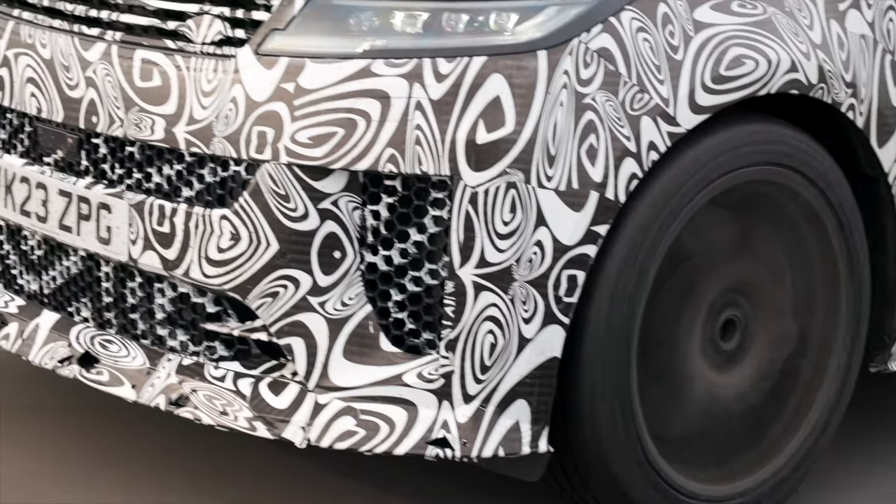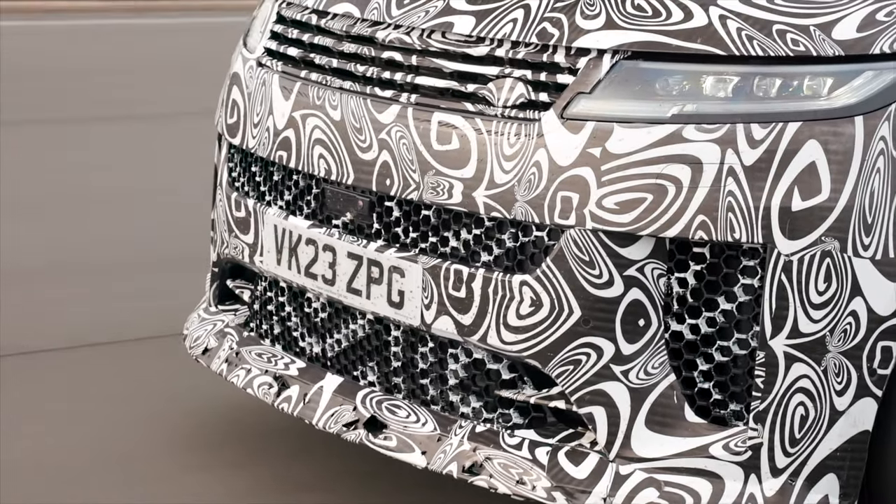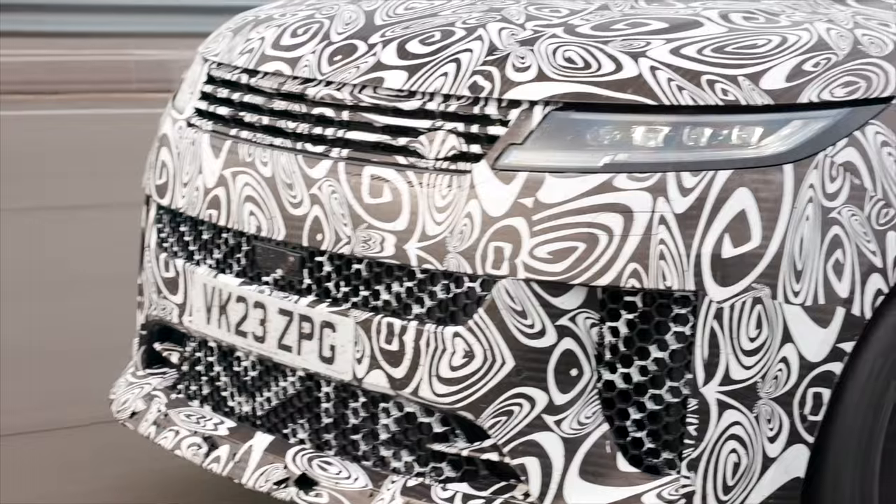This car is a prototype car, obviously — it's quite a late-level prototype. All the hardware on it is correct from a dynamics perspective, and the software is about 80% to 90%. So we're nearly there in terms of the finished product. This could, for all intents and purposes, be the last car. We might not change anything else.